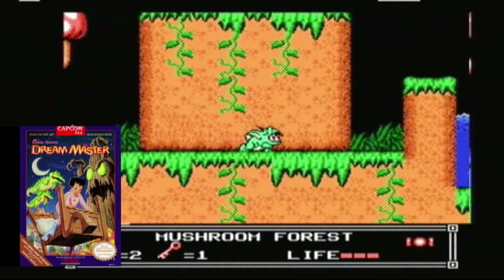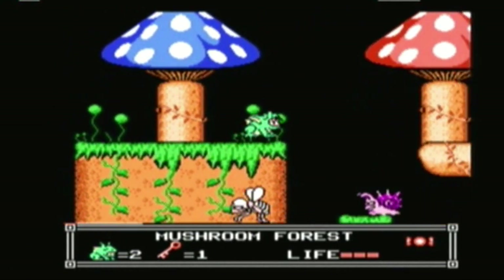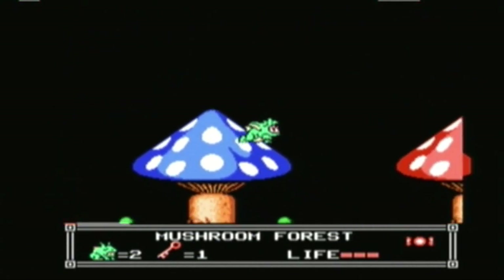Sickeningly cute it may be, but this video game adaptation of the flop animated movie that Hayao Miyazaki walked out on during production is pretty good platform fun.